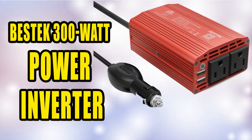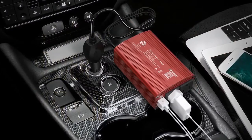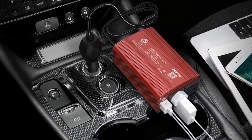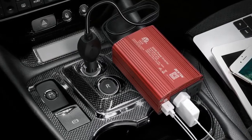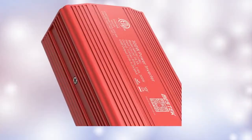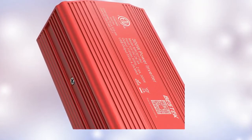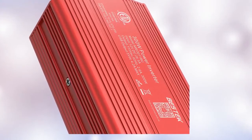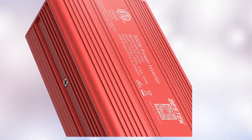BESTEK 300W Power Inverter. A smart cooling fan system makes the car power inverter very silent when operating, and the fan runs faster when the device gets warmer or output power exceeds 70W. Made of high-quality materials, which provides high-speed charging from your car. The 24-inch cigarette lighter plug allows it to be plugged into almost any vehicle.